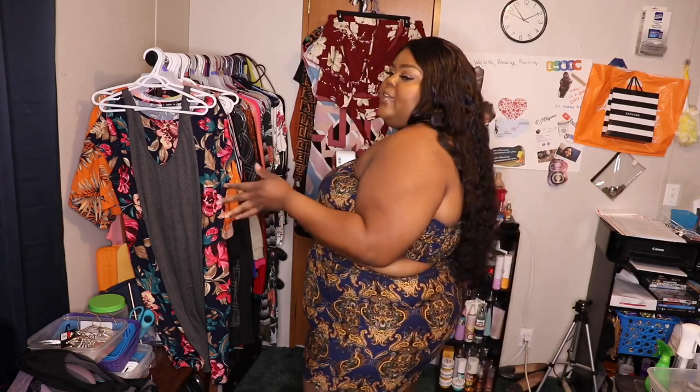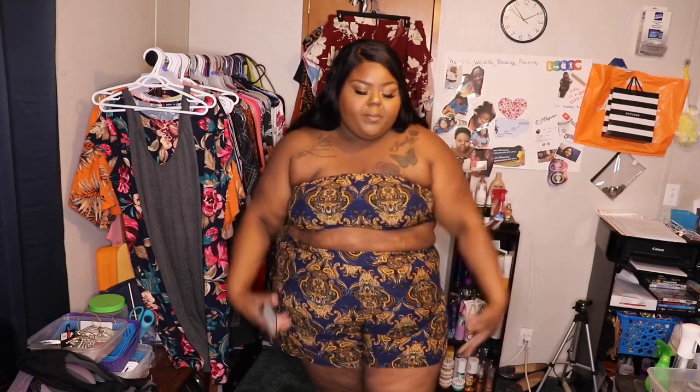So this is the first set from Shein — it is the Plus Paisley Print Tube Top with Shorts. It was $11.82 and I got it in a size 3X. It's just a matching tube top and shorts.